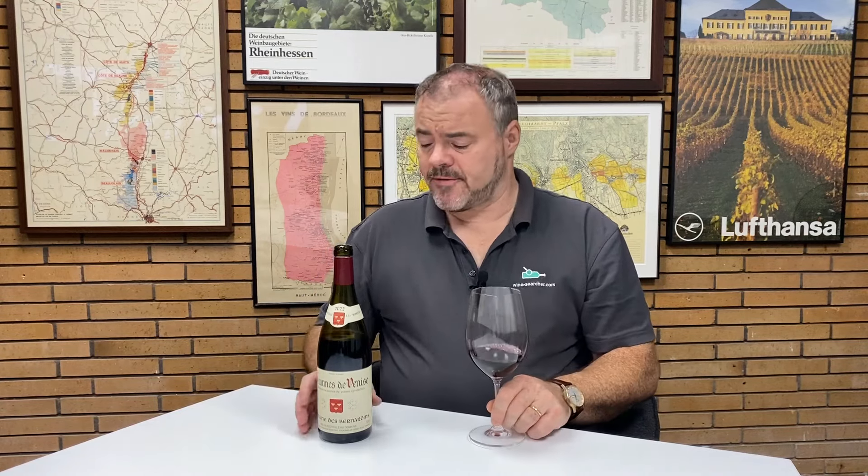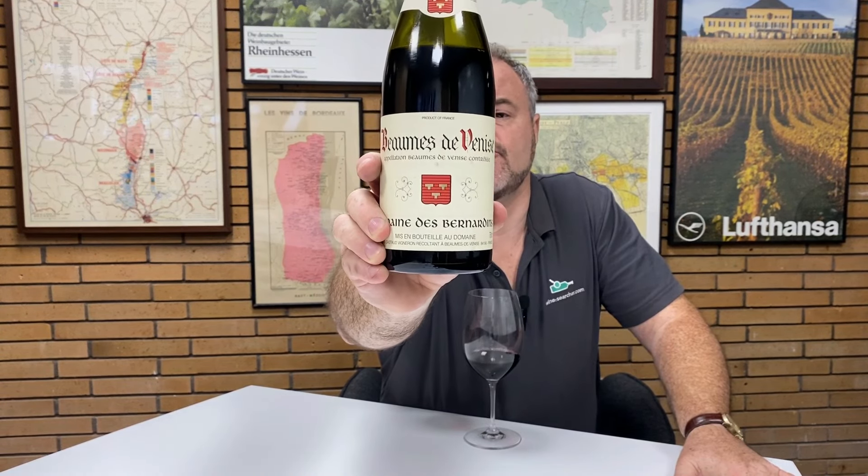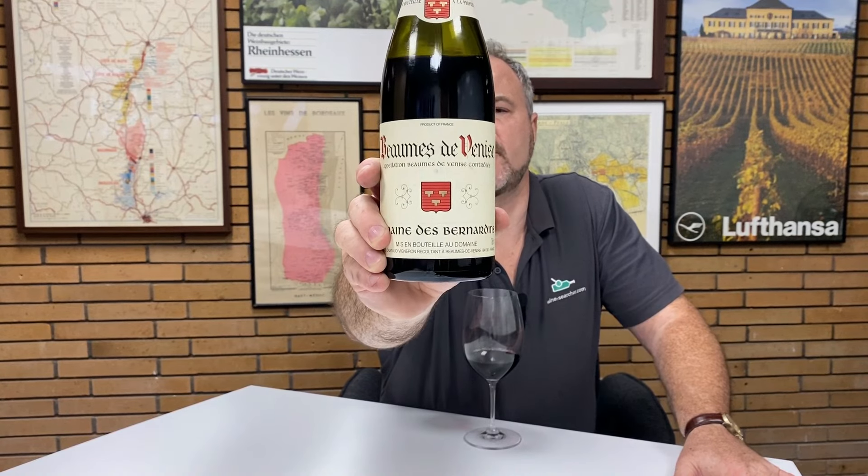Hello there. Today I found a bottle I thought would be quite interesting to look at. This is a bottle of Beaumes de Venise, but this is Beaumes de Venise Rouge. This is from Domaine des Bernardins. It's their 2022.